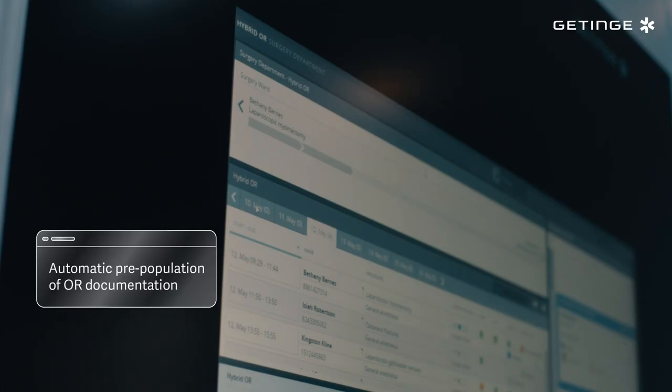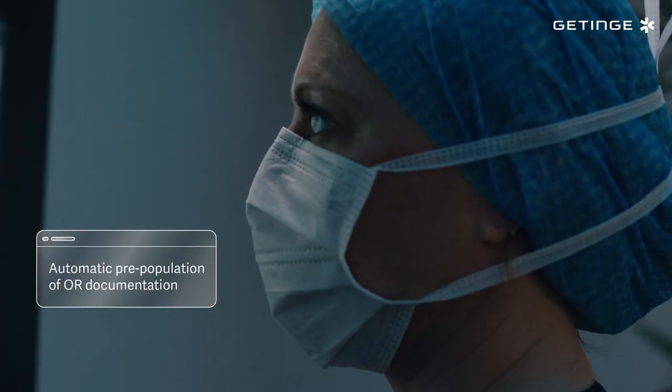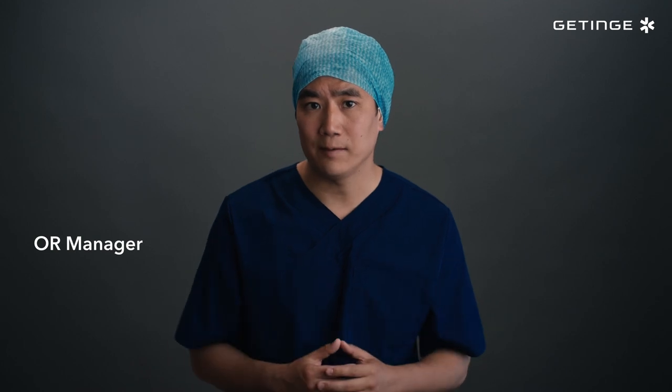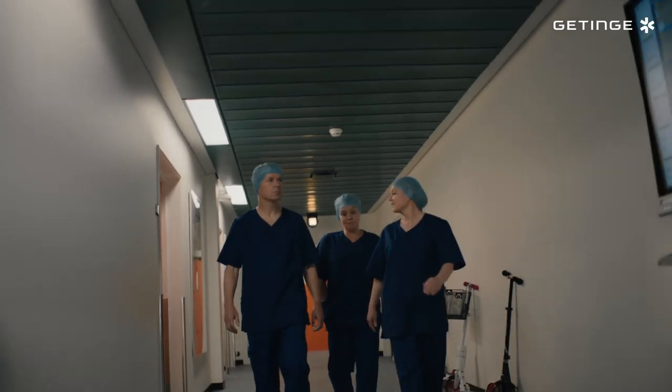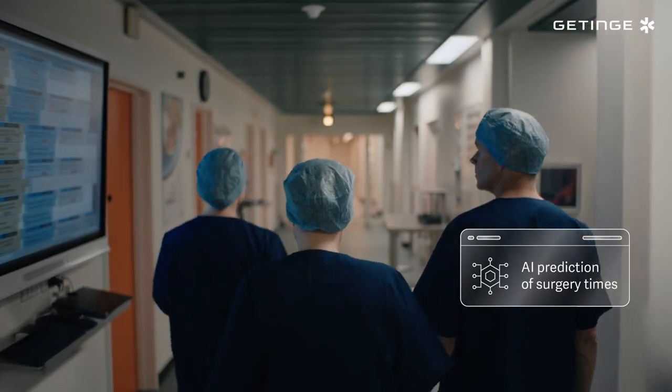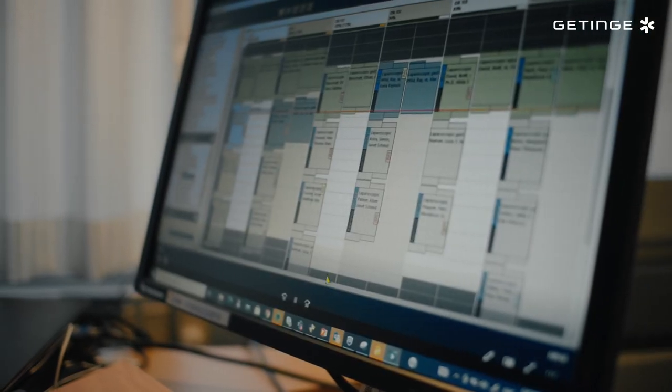No two days are ever the same in the surgical department, so Torain shares surgery progress updates with other departments, enabling us to act proactively. And to help make surgery planning more accurate, Torain learns by experience, using artificial intelligence to predict surgery times.